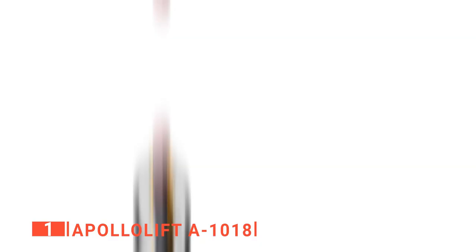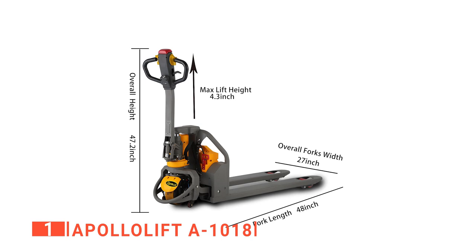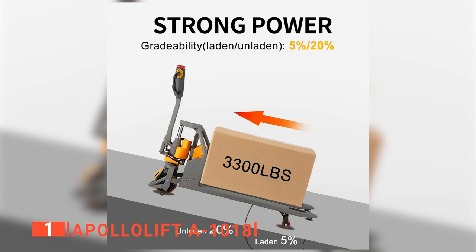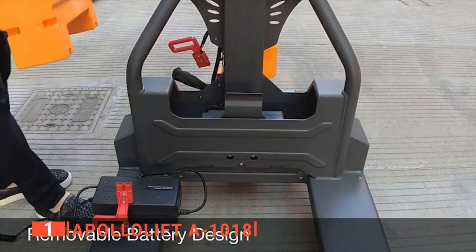It also has emergency reverse and brake switches, and it comes with a one-year warranty. The rocker arm is a single piece of metal to help intensify and strengthen the structure — no welding to hold it together. The Apollo Lift A-1018 has a 48 by 27-inch fork. It is fully electric with a lithium-ion battery that will last up to 6 hours of continual use. It can lift 3,300 pounds and has a speed of 2.9 miles per hour when fully loaded and 3.1 when empty. The battery charges in just 3 hours, is built into the frame, and can be removed for external charging at the base of the A-frame.